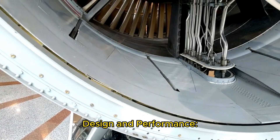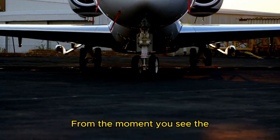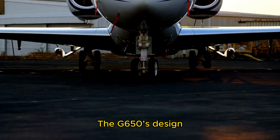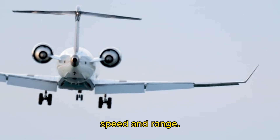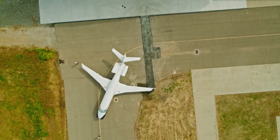Design and performance — engineering a masterpiece. The Gulfstream G650 is not just an aircraft; it's a testament to what human ingenuity can achieve when the boundaries of aeronautical engineering are pushed to their limits. From the moment you see the sleek, aerodynamic silhouette of the G650, you know this jet is built for both speed and efficiency. The G650's design philosophy revolves around optimizing both speed and range, with a maximum operating speed of Mach 0.925, making it one of the fastest long-range business jets in the world.